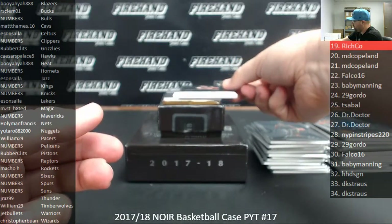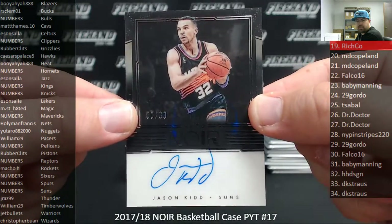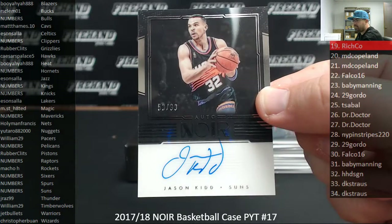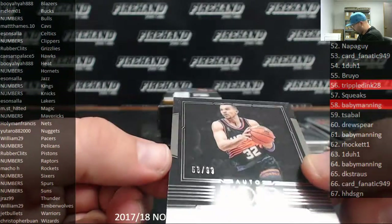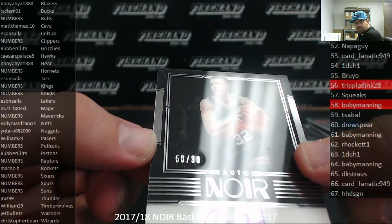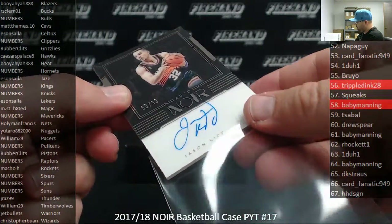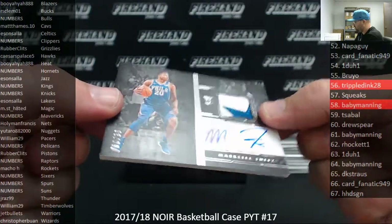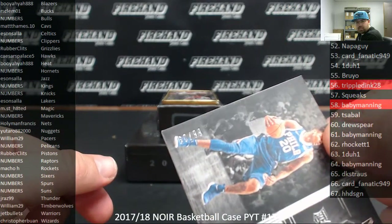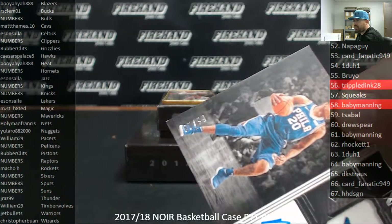Got another Auto Noir number to 99 for the Phoenix Suns, Jason Kidd, number 58 of 99. The Suns are a random number team — spot 58 belongs to Baby Manning. Acetate cards are really tough to read. Alright, we got a Horizontal Color RPA for the Philadelphia 76ers, Markelle Fultz, 60 of 99. The Sixers are a random number spot — spot 60 belongs to Drew Spear.